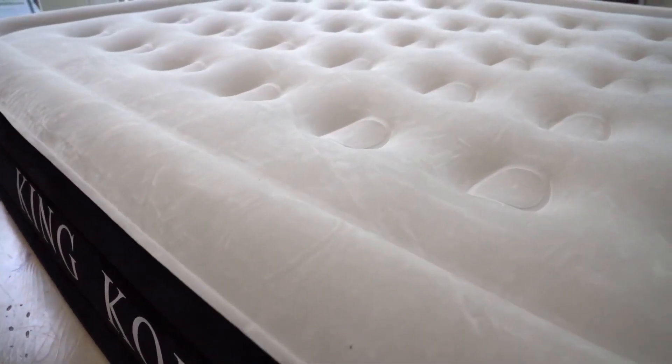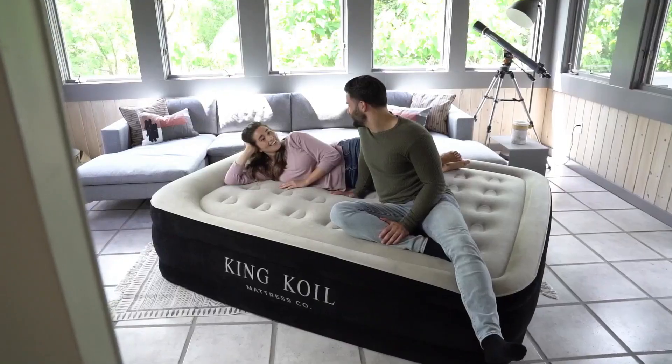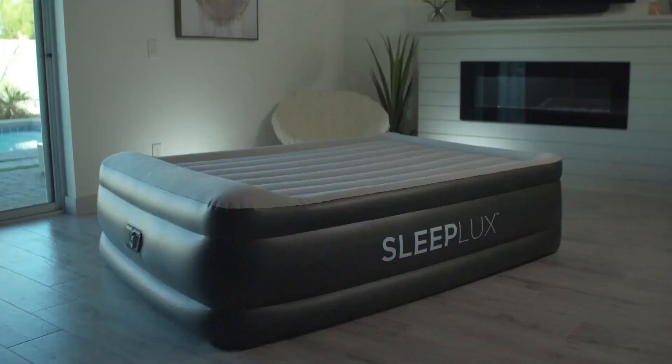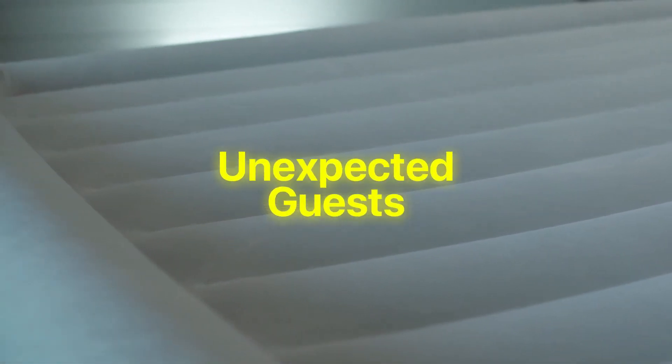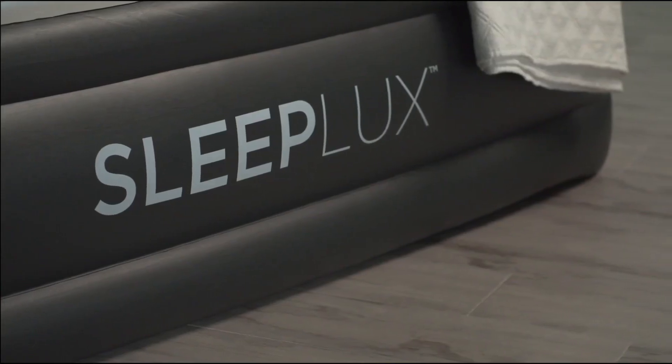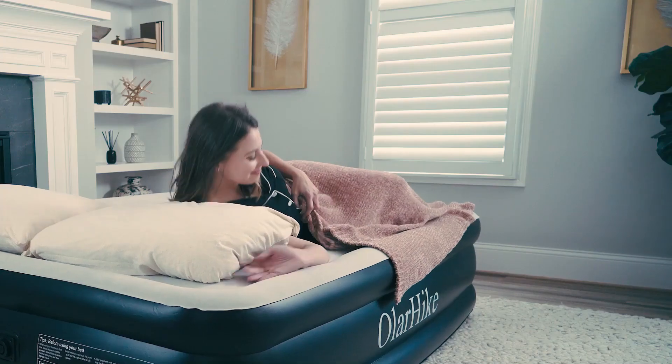Airbeds provide a versatile and comfortable sleeping solution for various situations. With their inflatable design, they can be easily transported and set up anywhere, making them ideal for camping trips, unexpected guests, or simply adding an extra layer of comfort to your home. Rest assured, airbeds are here to elevate your sleeping experience.